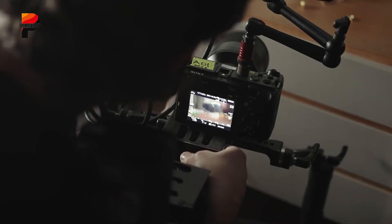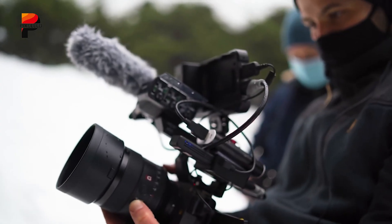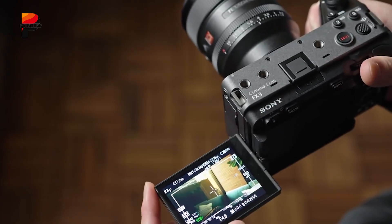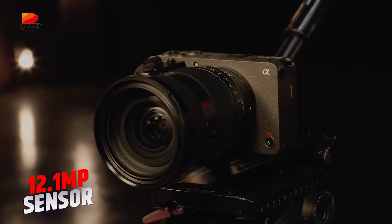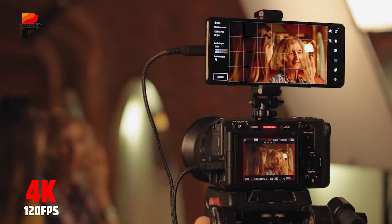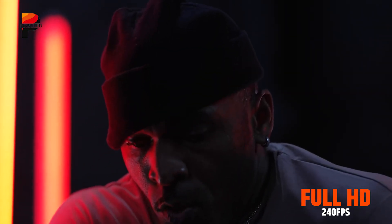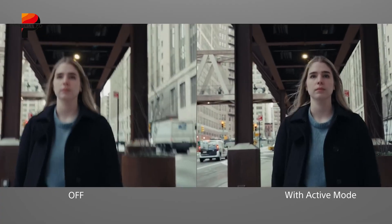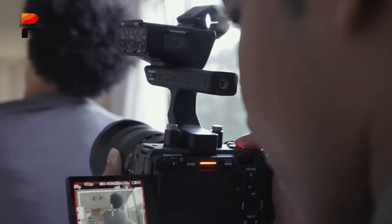The Sony FX3 is one of the most compact and versatile cinema cameras in Sony's cinema line, built to bridge the gap between professional filmmaking and agile solo shooting. Designed with creators in mind, it brings the cinematic power of larger systems into a lightweight, cage-free body that's easy to carry and expand. At its core, the FX3 is powered by a 12.1-megapixel full-frame Exmor R CMOS sensor paired with the Bionz XR processor, enabling oversampled 4K recording up to 120 frames per second and full HD up to 240 frames per second.